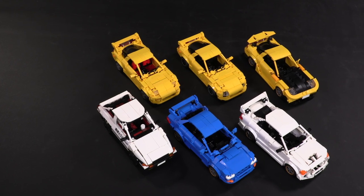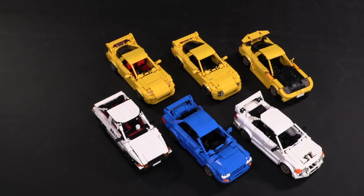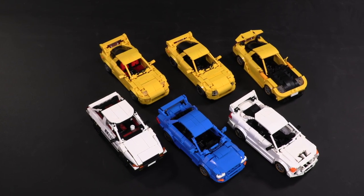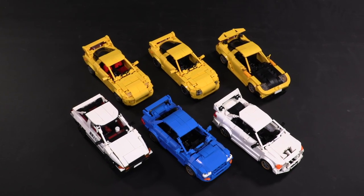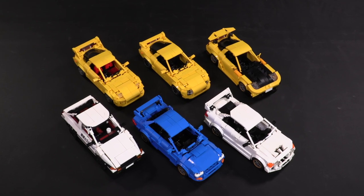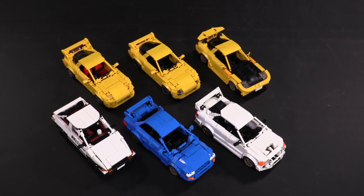Hello everyone, welcome to Brick Vault. Put away your Tamagotchis, your slap bracelets, log off your AOL Instant Messenger — today we are visiting a niche of the 90s that helped popularize underground street racing and the art of drifting.